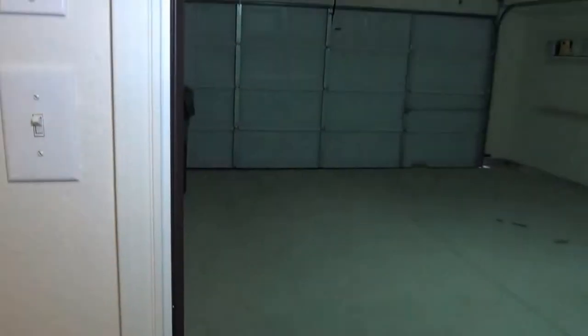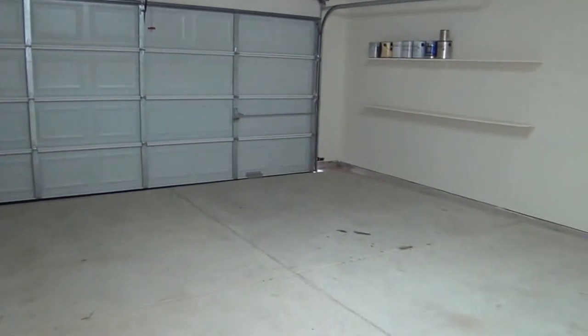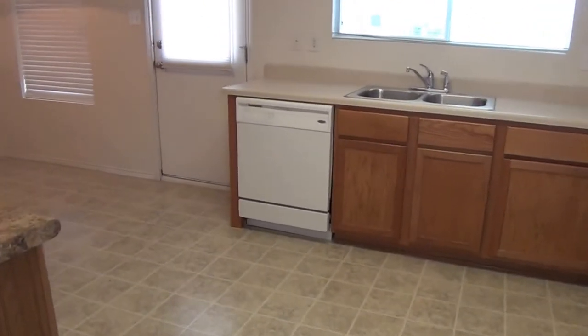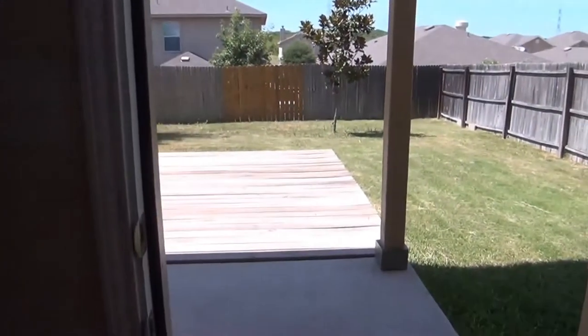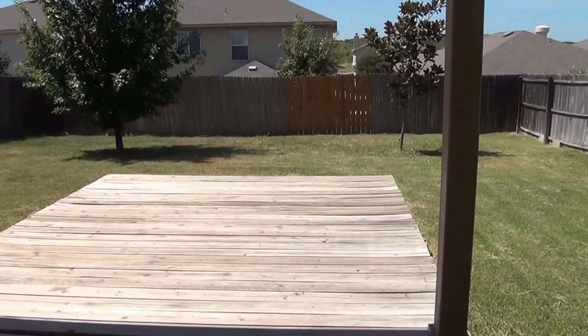It goes out here to a two-car garage. We just got a garage door opener installed. Pretty large garage — should be able to fit two good-sized vehicles in here. Heading out to the backyard, there's a nice covered patio and an extended deck, so you have lots of room for barbecuing and entertaining. Got some nice trees in the yard, good-sized yard, fenced.